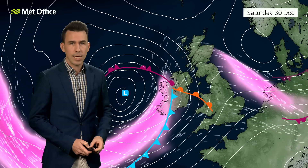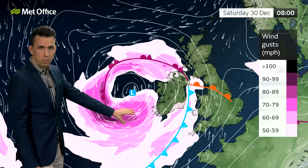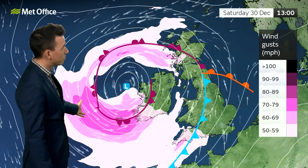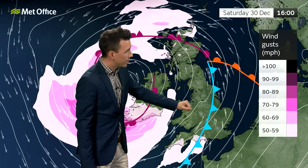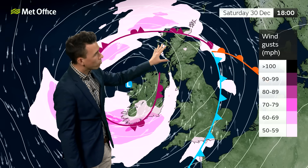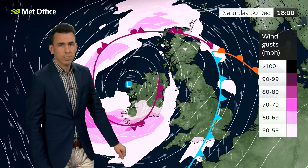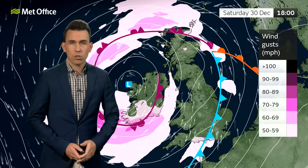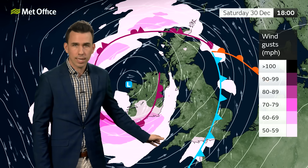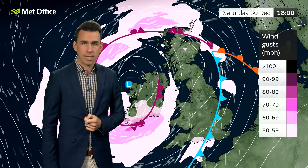Nevertheless, it is going to be a powerful system and it's likely to bring the strongest winds to Ireland. These are the wind gusts expected as we start off Saturday — exceeding 70 miles an hour for Ireland, but exceeding 60 miles an hour across parts of western Scotland and the Irish Sea coast. So a blustery start to the weekend, with strong winds and gales in places, especially in the west early on, and then increasingly across the south coast and eventually northern Scotland by the end of Saturday.